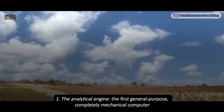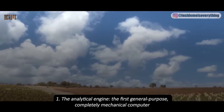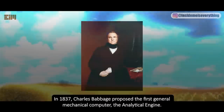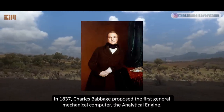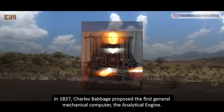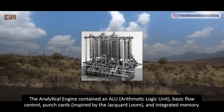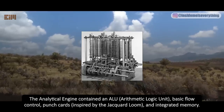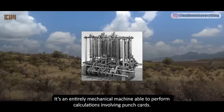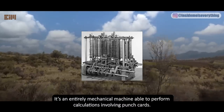Number one: the Analytical Engine — the first general-purpose, completely mechanical computer. In 1837, Charles Babbage proposed the first general mechanical computer, the Analytical Engine. It contained an ALU (arithmetic logic unit), basic flow control, punch cards inspired by the Jacquard loom, and integrated memory. It's an entirely mechanical machine able to perform calculations involving punch cards.